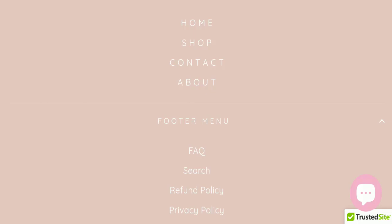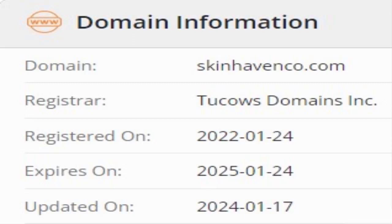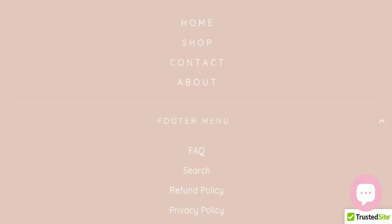Now we will talk about the legitimacy factors to help you judge whether this website is legit or a scam. This website is secured by HTTPS protocol and SSL integration to keep details and transactions safe, which is a good sign. This website was registered on 24th January 2022 and will expire on 24th January 2025, meaning it is somewhat old — also a good sign.